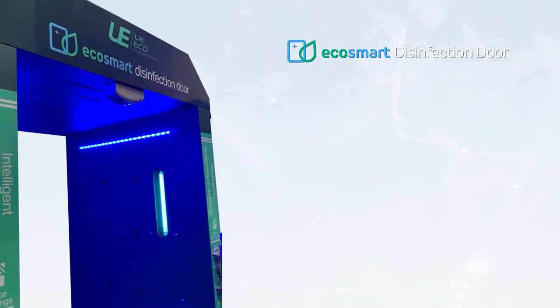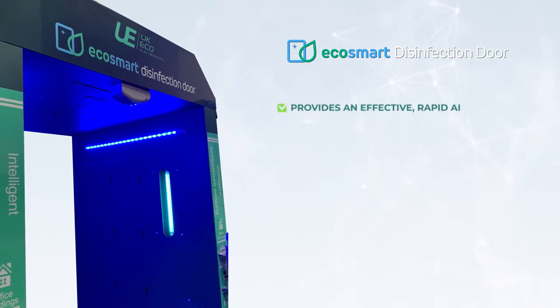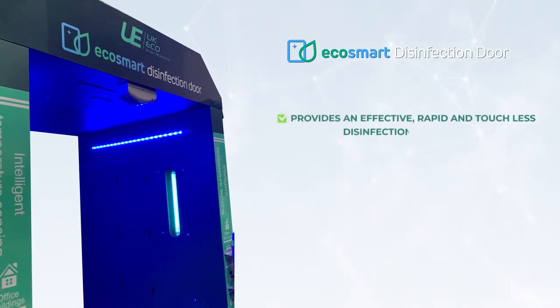Our state-of-the-art EcoSmart Disinfection Door provides an effective, rapid, and touchless disinfection experience.